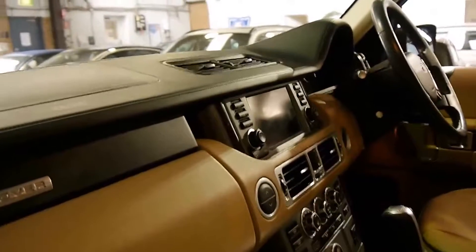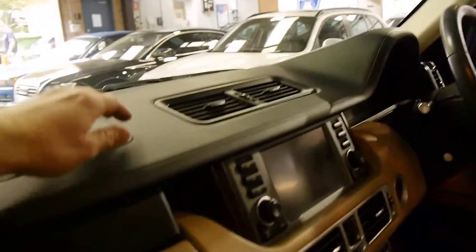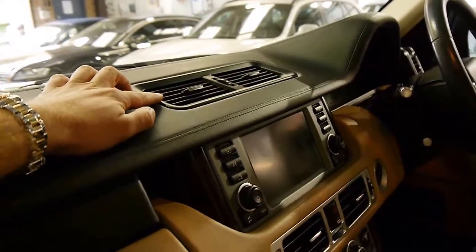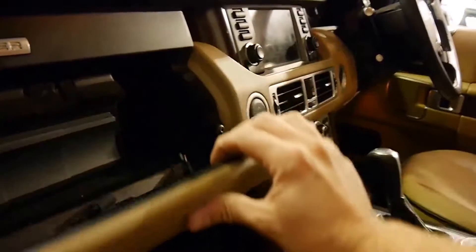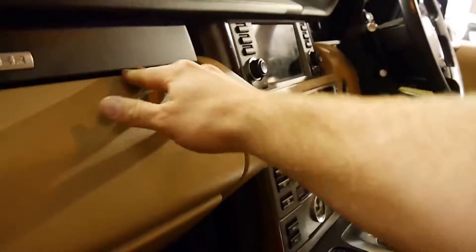The update also came with an all-new dash. You can tell because of the air vents up the top here and the new navigation system. You've also got a two-way glove box and a CD stacker. Down the bottom, you've got storage with your logbook. All the books are present.